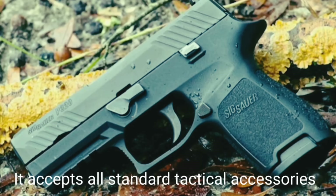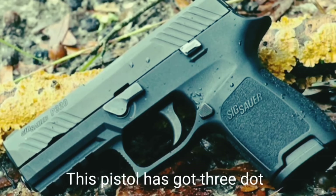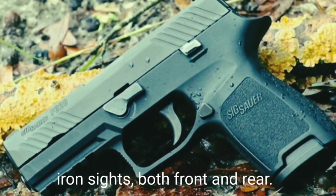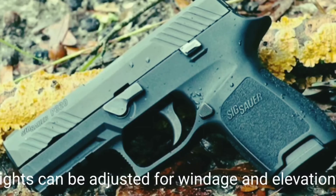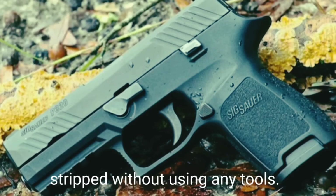The SIG Sauer P320 comes with a standard Picatinny-type pistol rail accepting all standard tactical accessories such as flashlights and laser pointers. It has three-dot iron sights; both front and rear sights can be adjusted for windage and elevation. This weapon can be field-stripped without using any tools.